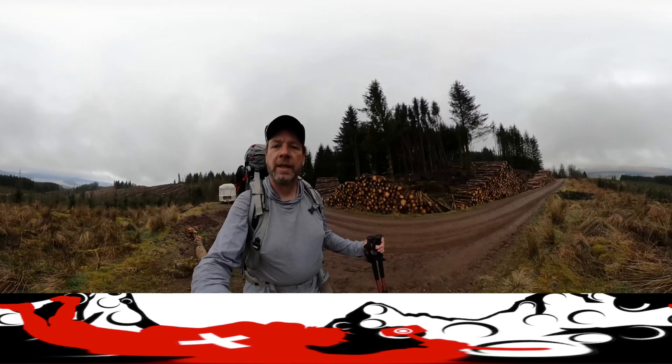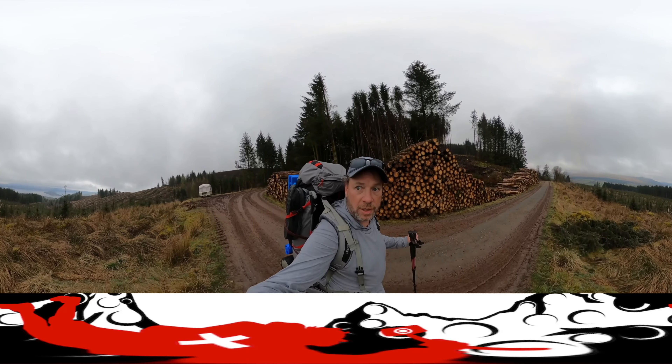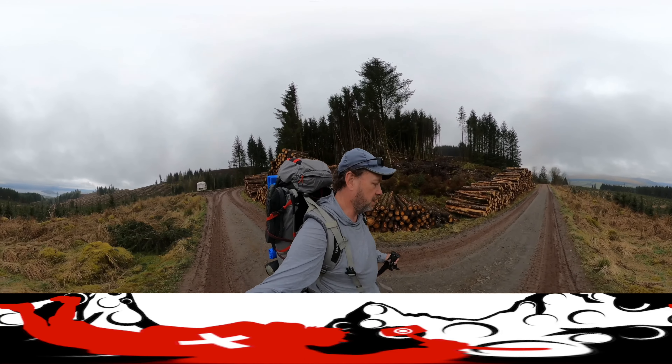Such beautiful greens. I think this is going to be our last best look at Loch Lomond until we're on the West Highland Way, which is going to be on the other side. We'll be looking back at this mountain, and right now we're looking at the mountain that we're going to be hiking next.